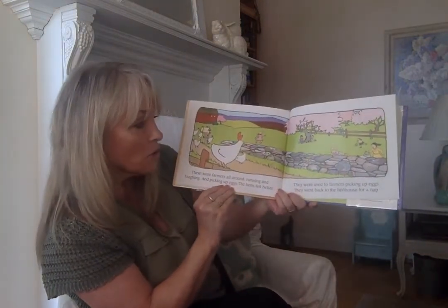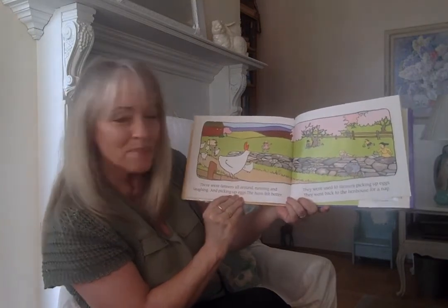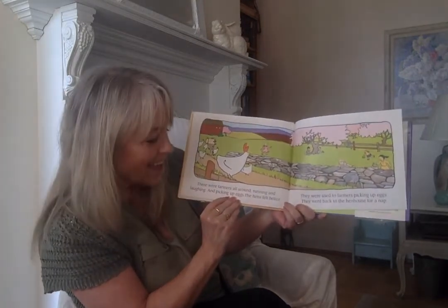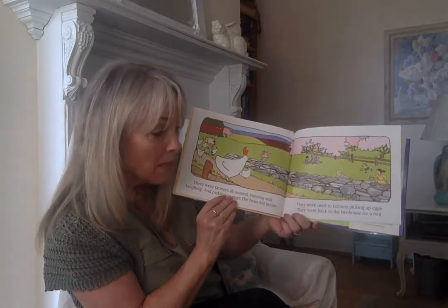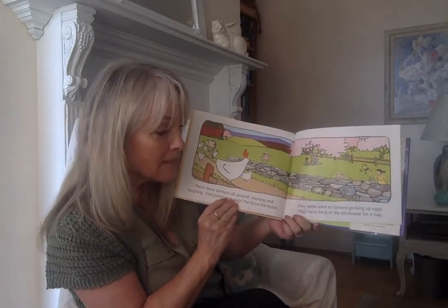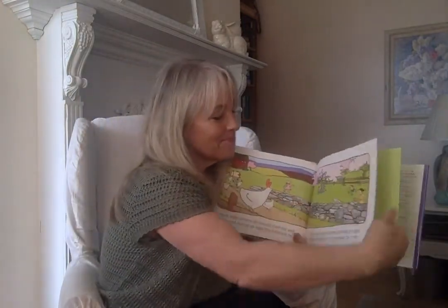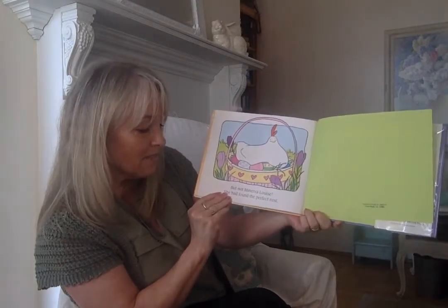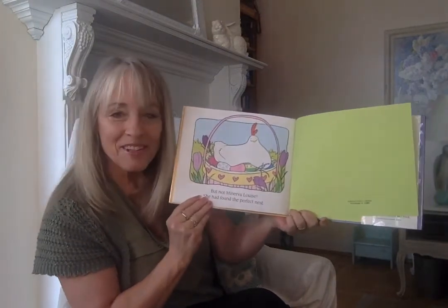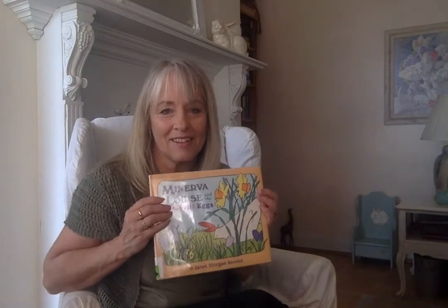There were farmers all around, running and laughing and picking up eggs. The hens felt better — they were used to farmers picking up eggs. They went back to the hen house for a nap. But not Minerva Louise. She had found the perfect nest. We like Minerva Louise — she's kind of silly but she's fun.